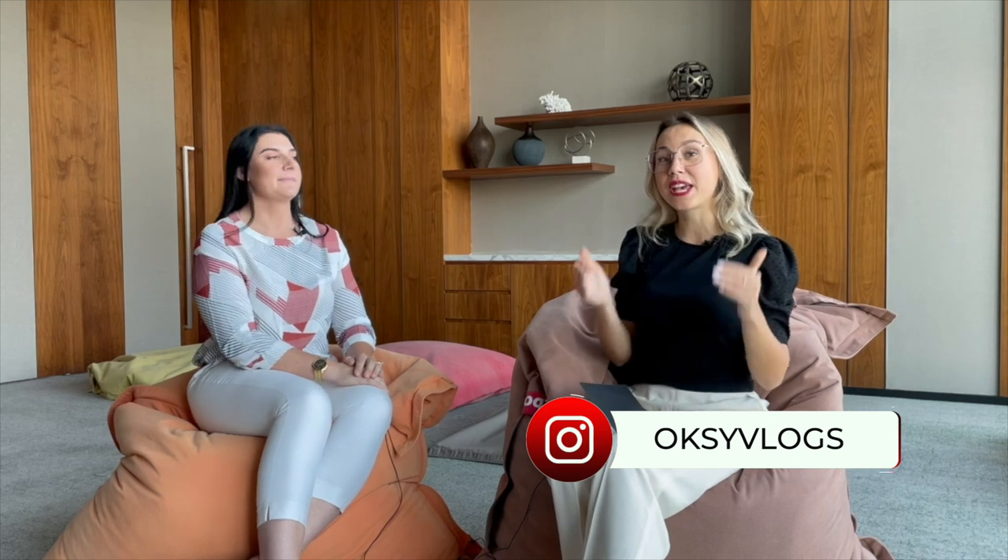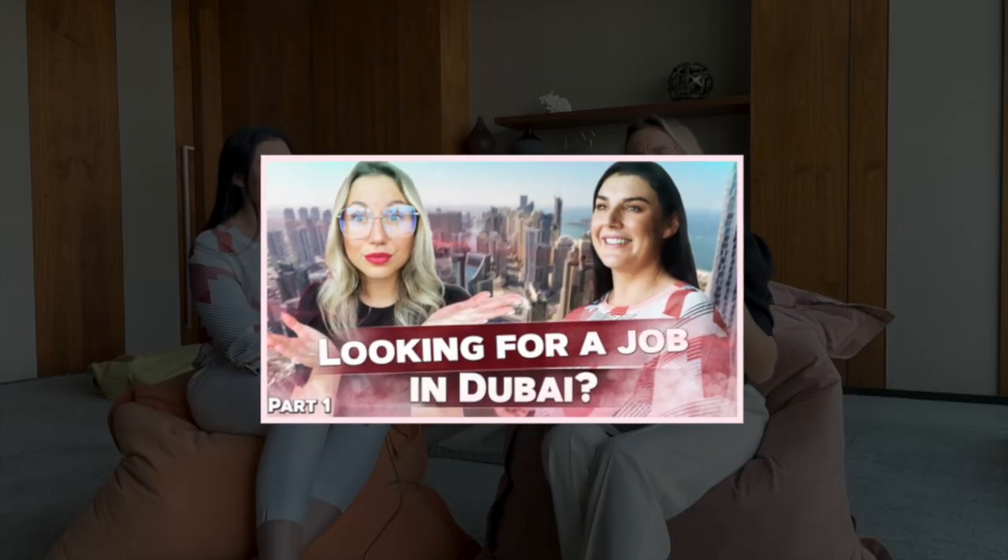Hey guys, welcome to Oxy Vlogs. On this channel I talk about life, work, and business in Dubai. Today we are filming our next episode with Trisha. She is a consultant and she helps people get their dream job in Dubai. If you haven't watched my previous episode, you should do it now because we shared a lot of valuable information. This video will be about how to write a perfect CV and how to make it pass through the ATS system.